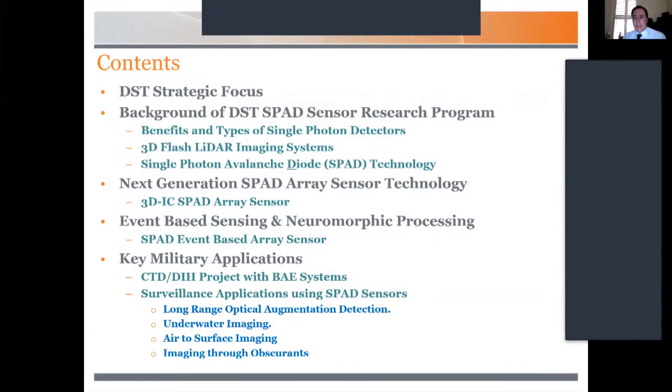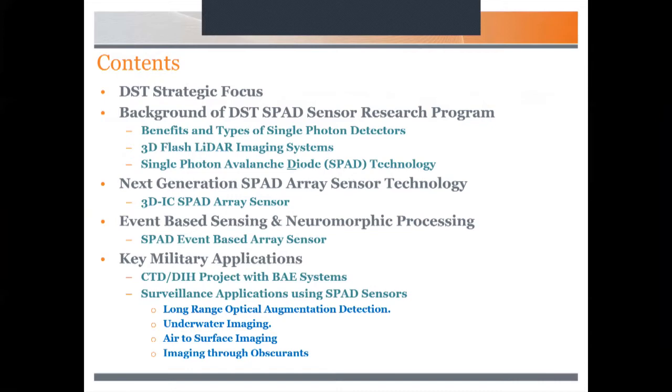Let's start. I'll give you a bit of context and start with some of the strategic drivers at DST, and how some of this work folds into the capability space. I'll then cover work on the SPAD sensor research program — that covers the single photon detectors, circuits, and different manufacturing approaches. Then I'll talk about the next generation SPAD array sensor work, the event-based sensing work, and then focus on some key military applications, looking at both underwater and air-to-surface work.